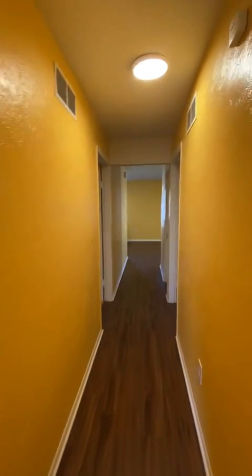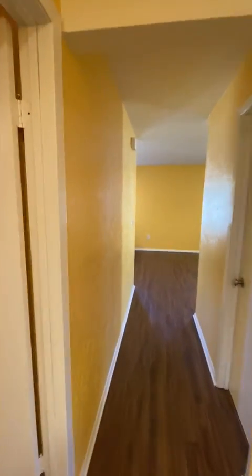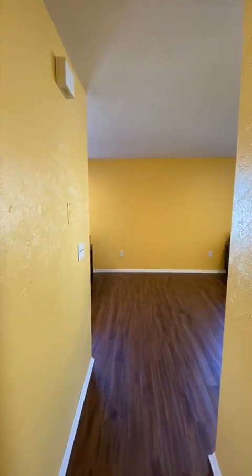Going back down the hallway, we're going to go into the bathroom. My favorite thing about the bathroom is you have a large vanity, and you have a bathtub with a shower.